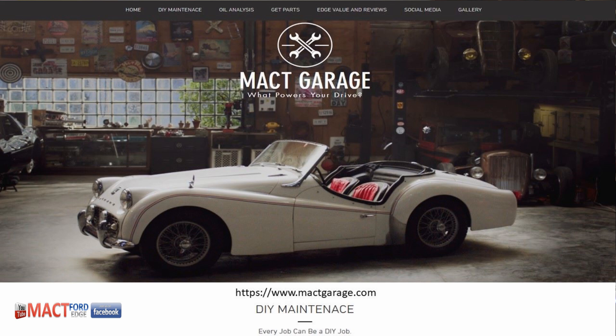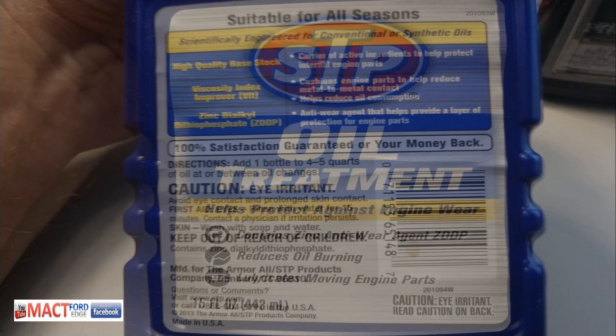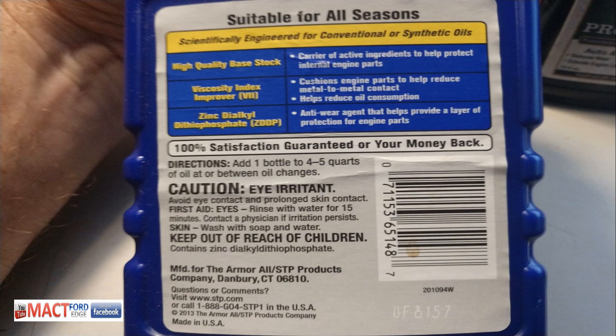This is definitely not something I would put in my engine. If I need thicker viscosity, I go up a weight in oil — that way I know exactly what I've got. With STP, you're doing chemistry you're not sure about. Not much to this product. It won't be on my list, but this is your decision — I merely provide the data. Like and subscribe to Mac T Ford Edge on YouTube, and have a great day.